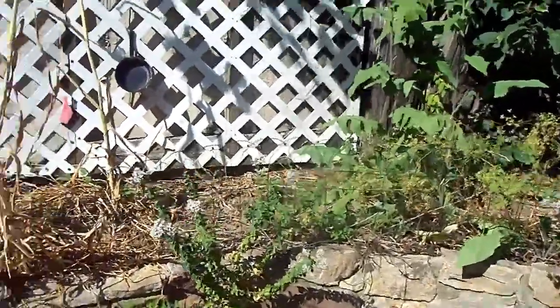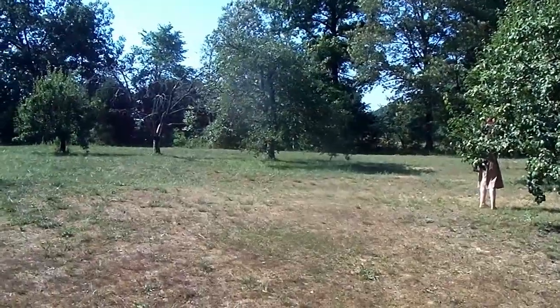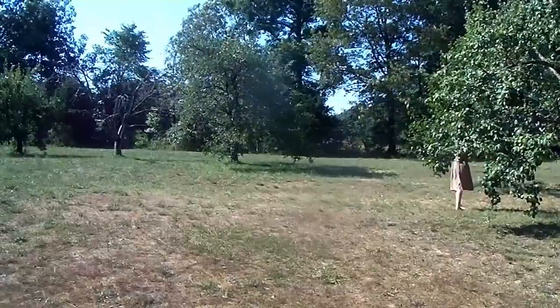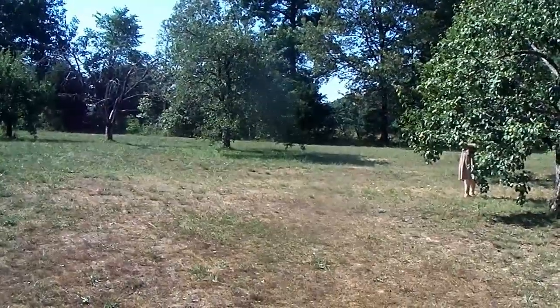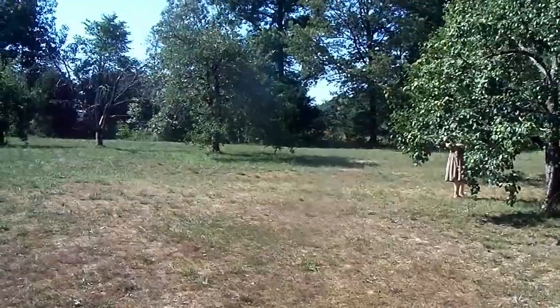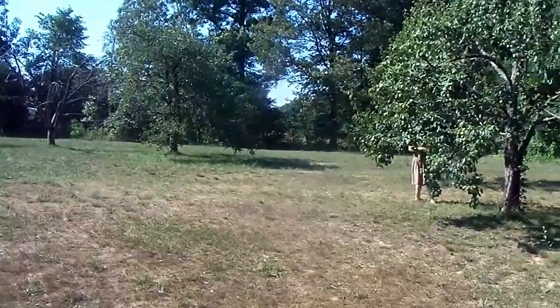Now we are out here in the old orchard. If you've watched our tours from previous months, you'll know this is the original orchard on the property. The original homeowner planted these fruit trees. There are apple and pear trees here, but the orchard didn't do well, so he planted a second orchard later on.